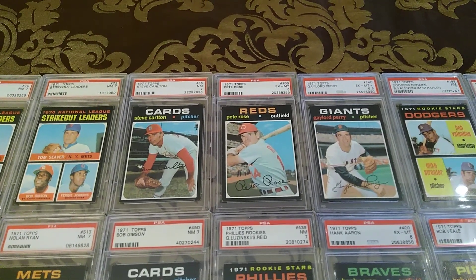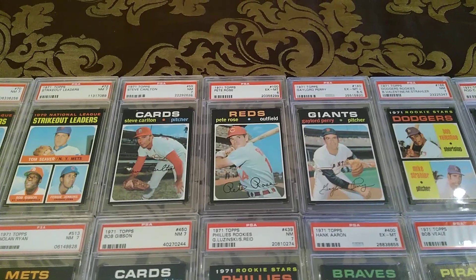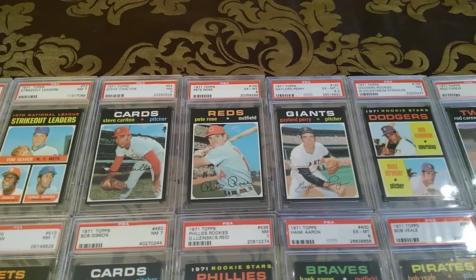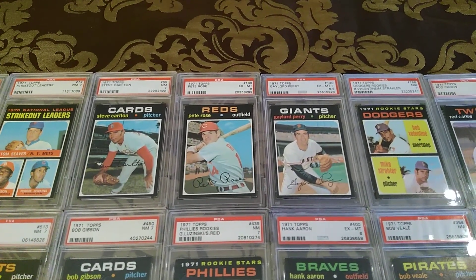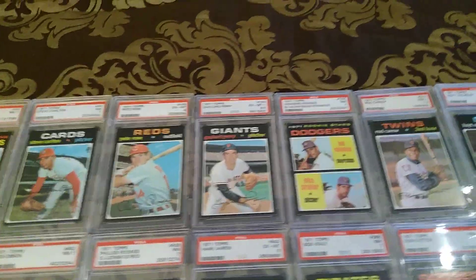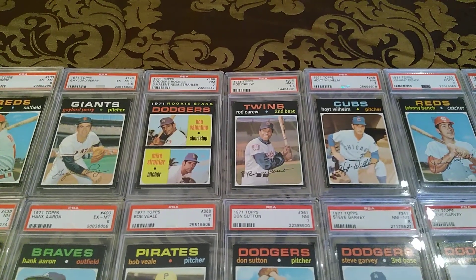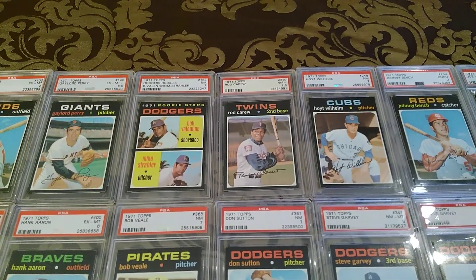You're looking at Steve Carlton — young Carlton, starting to come into his own. Then Pete Rose, Gaylord Perry. You'll see like most of these are sevens, sixes, there's a half grade — 6.5. That's kind of why I try to go for sevens, but sometimes you can't. Sometimes you get a little better deal. So I just take them as I can get them.